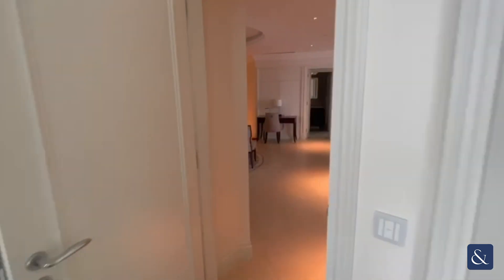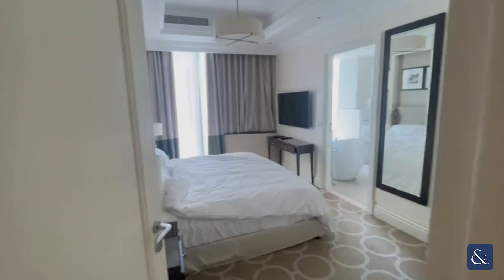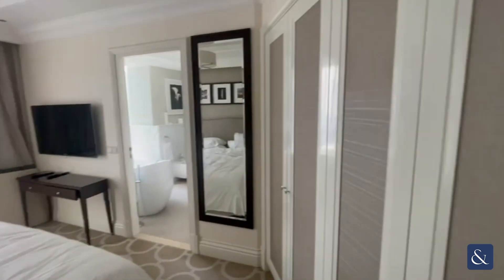As you come back into the living room and head over to the second bedroom — again, same thing: fully furnished, floor-to-ceiling windows, nice and bright, and lots of storage space.